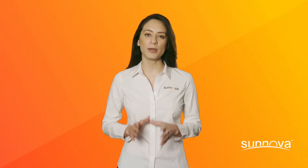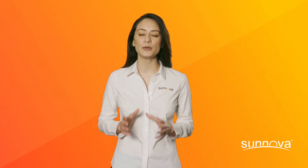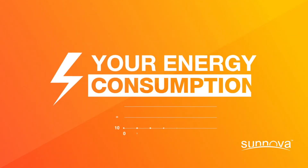For a more accurate picture, review your utility bill after your solar system has been producing energy for a complete billing period. Another factor that can impact your bill is energy consumption.